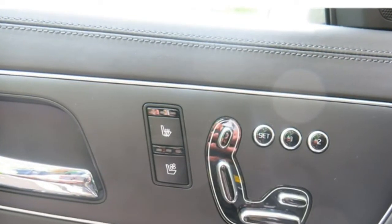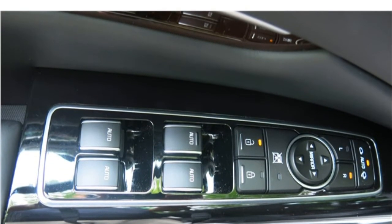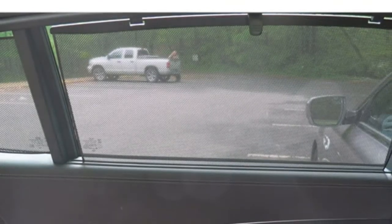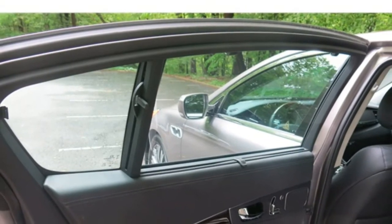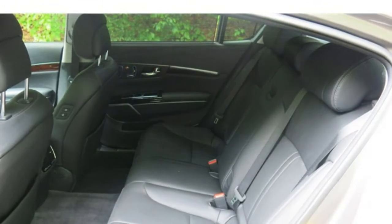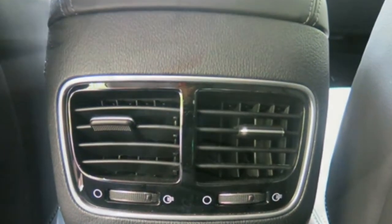Standard features in the 2017 Kia K900 include a 9.2-inch display screen, the UVO infotainment system with voice recognition, navigation, HD radio, 3 USB ports, Bluetooth, a 14-speaker audio system, satellite radio, front and rear view cameras, front and rear parking sensors, a proximity key, push-button start, dual automatic climate control, a panoramic sunroof, blind spot monitoring, rear cross-traffic alert, and adaptive headlights.